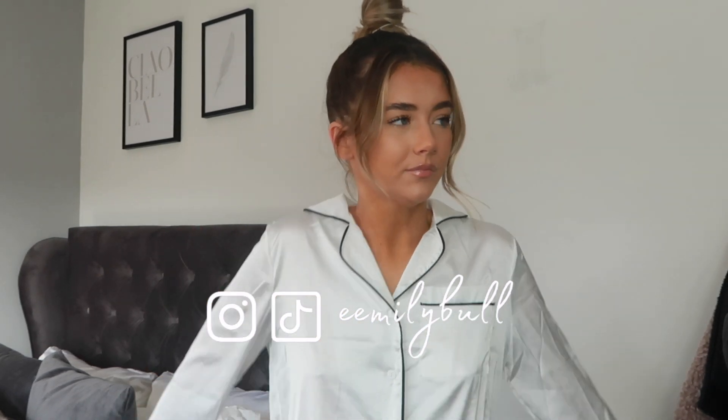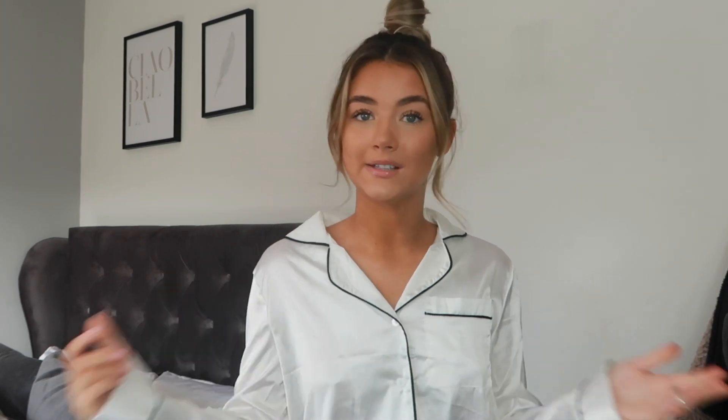I'm just going to get straight on with it because I feel like my intro is always so long and they just don't need to be. Yes, I am starting my video off in pyjamas because these pyjamas are actually from Zaful — I'll talk about them in a minute. I do have some discount codes for you.